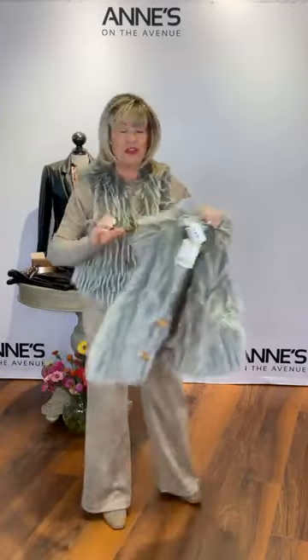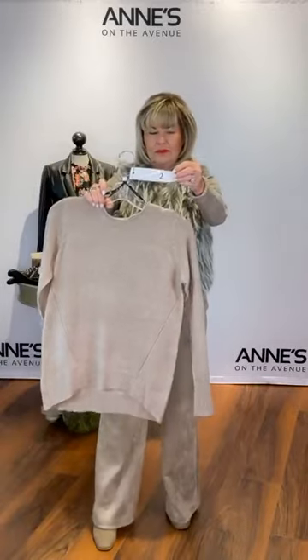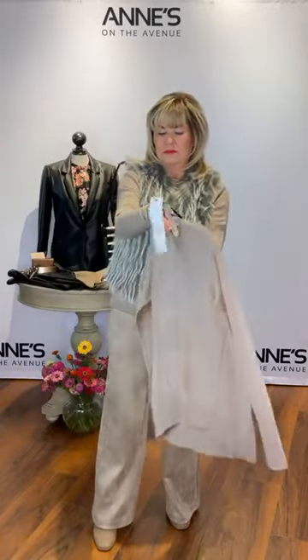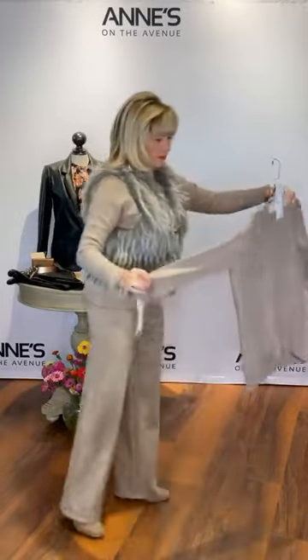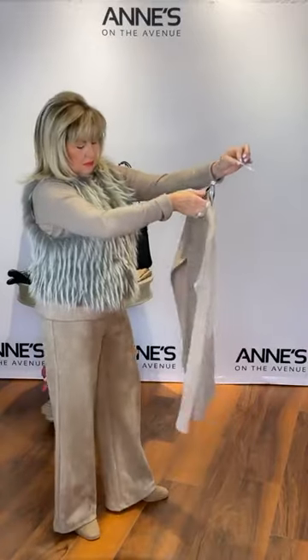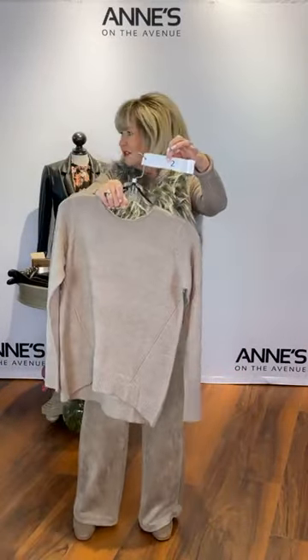It looks nice with black and all kinds of things, but we're going for a more tonal look today. This is a brand new arrival sweater from Renoir. It's a lighter weight sweater with a bit of a high-low hem and that great diagonal seam detail in the front, plus a nice high neckline. Available in extra small, small, medium, and large. $121 for that one — item number two from Renoir. Renoir always makes beautiful sweaters.